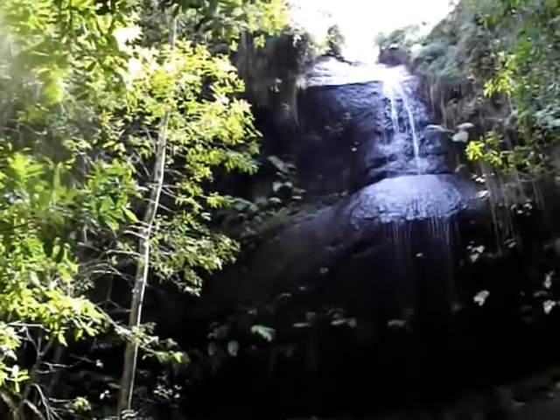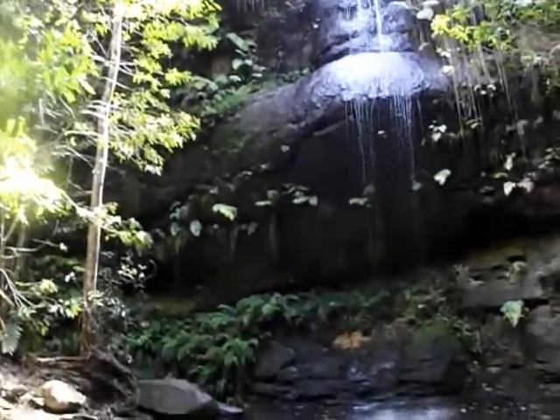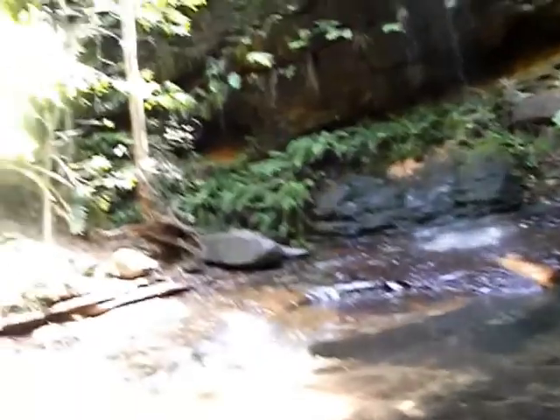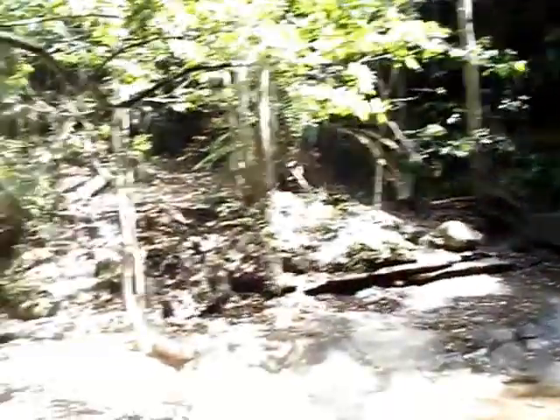Here we are at the bottom of Adelina Falls — a pretty little waterfall down here in the rainforest.